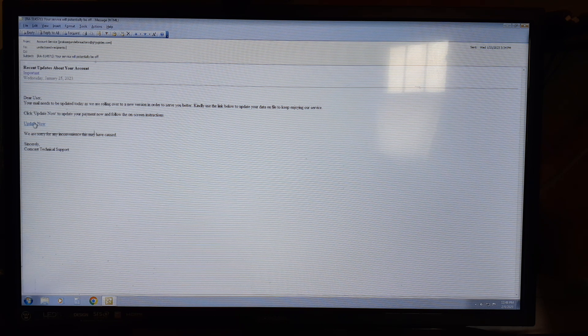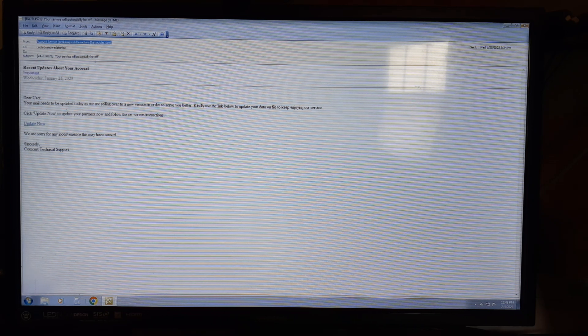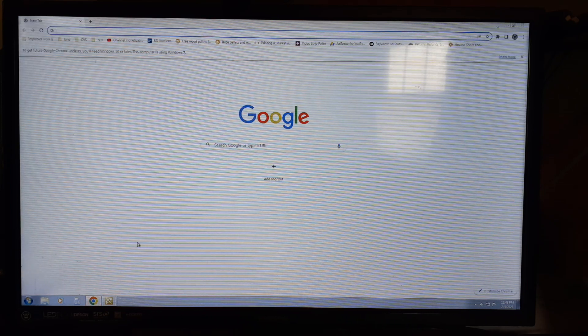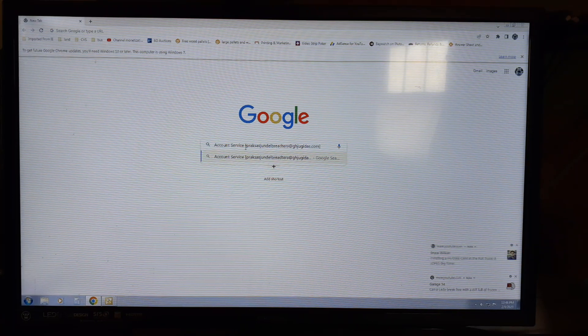They want you to hit 'Update' — do not touch that. I'm going to copy the address and paste it into the browser — this is another way to check if you're not sure.